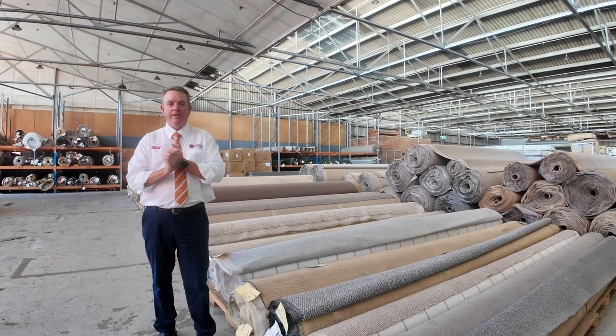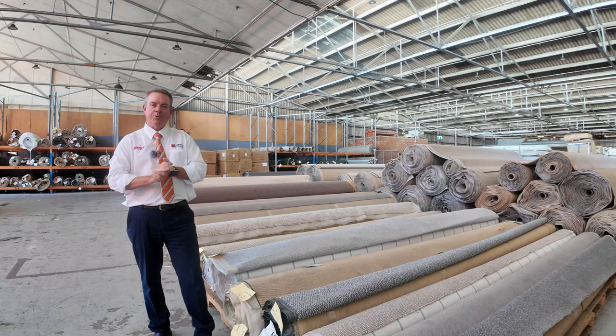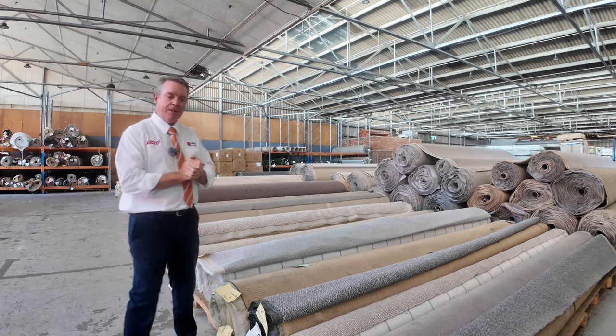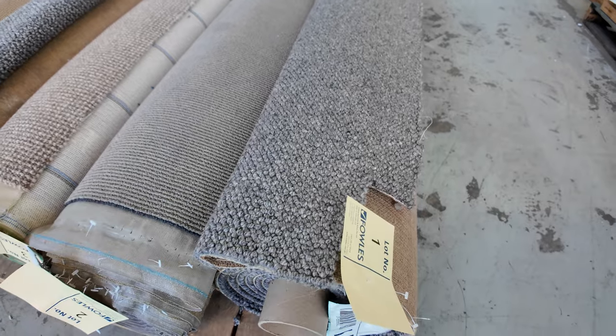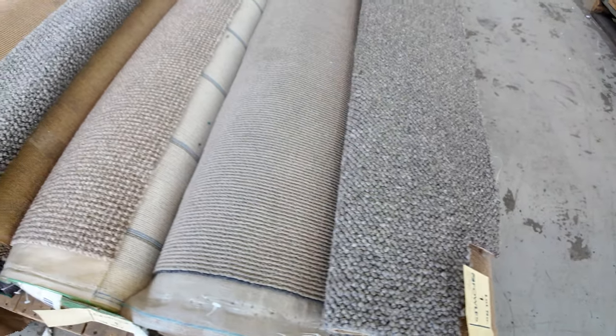G'day, I'm John from Fowler's Auction Sales. I'm here to preview tomorrow's carpet auction — that's Wednesday the 28th of February at 10am. We have some beautiful rolls coming this week. We're going to start with our smaller rolls here. These ones are the good little room lot sizes — they'll do one or two rooms.